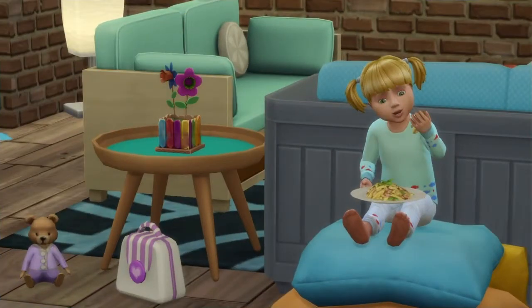Hey guys, and welcome back to another episode of Let's Play The Sims 4 The 100 Baby Challenge. In the last episode, we left off — the triplets had moved out of the household, the baby factory, and mom is pregnant. There are two older twins and two younger twins.